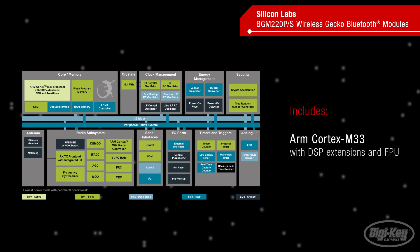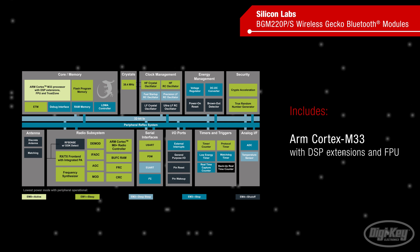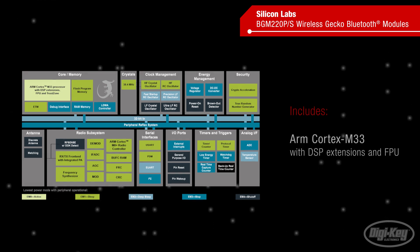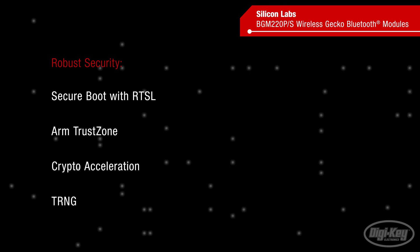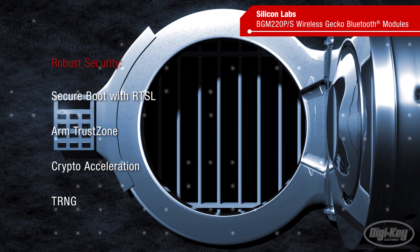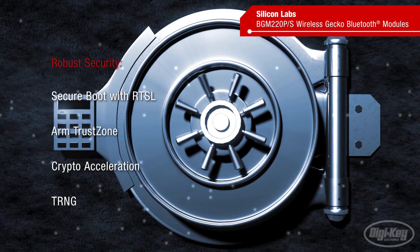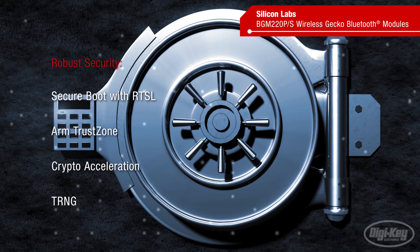In addition to the radio subsystem, the SoC features an ARM Cortex M33 with DSP extensions and an FPU. The SoC provides robust security including secure boot with root of trust and secure loader, which implements a full chain of trust process to prevent malicious code from running on your device.